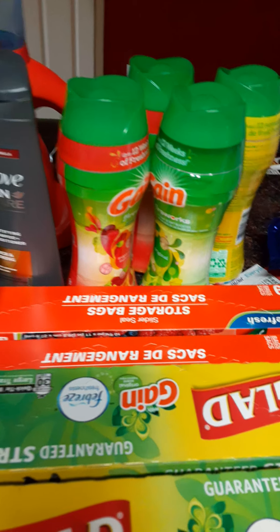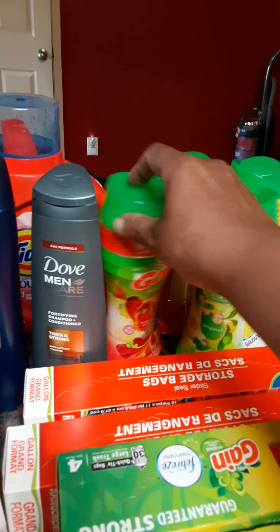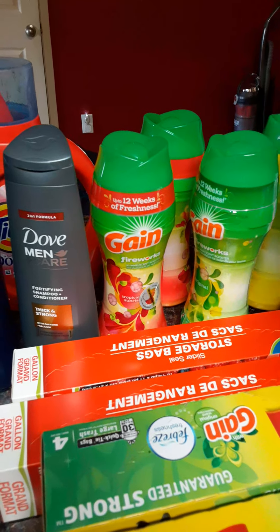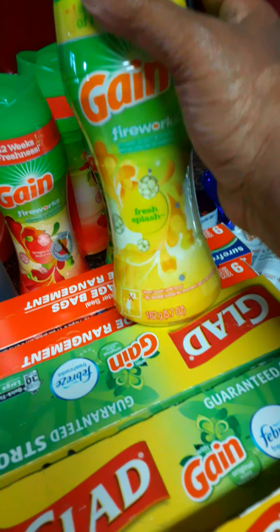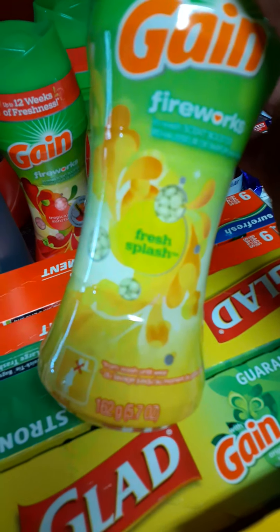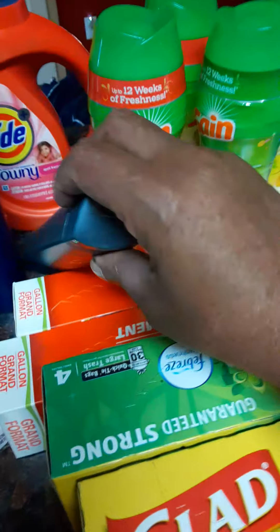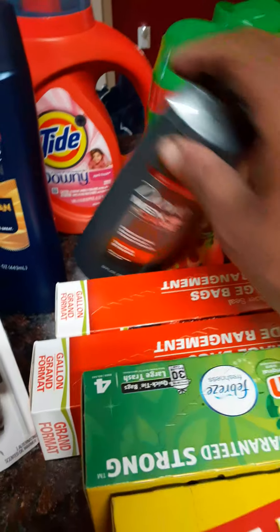Practically, you know, with the tags. So I got some different colors. I saw something new that I haven't had before, so I was like, cool, let's try something different. Look at this one — Fresh Splash. I'm going to open these up and smell them all. And I got the Tide with Downing — that's a regular, Tide with Downing.